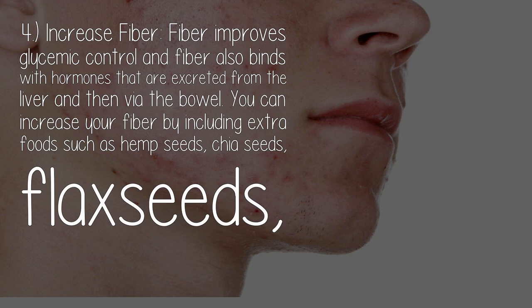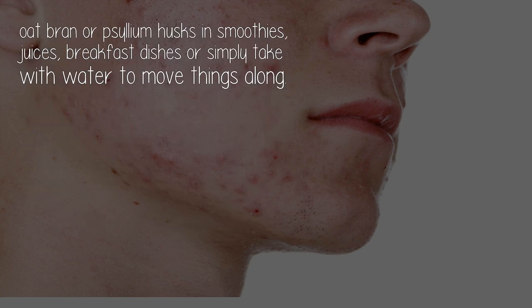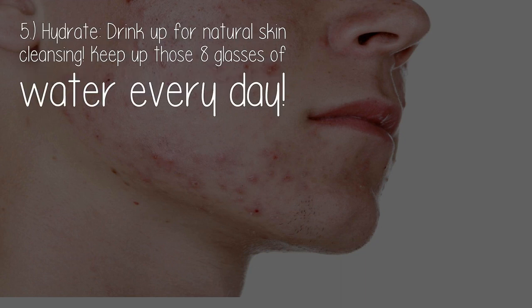Four: increase fiber. Fiber improves glycemic control and also binds with hormones that are excreted from the liver and then via the bowel. You can increase your fiber by including extra foods such as hemp seeds, chia seeds, flax seeds, oat bran, or psyllium husks in smoothies, juices, breakfast dishes, or simply take with water to move things along.